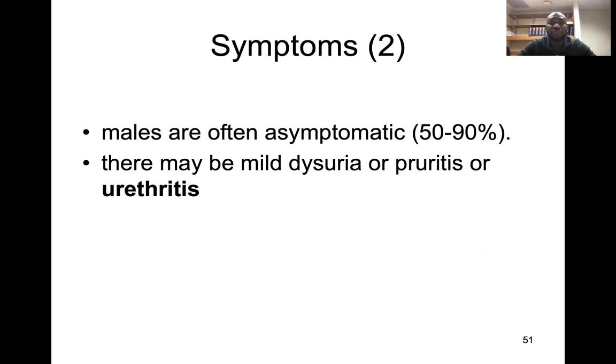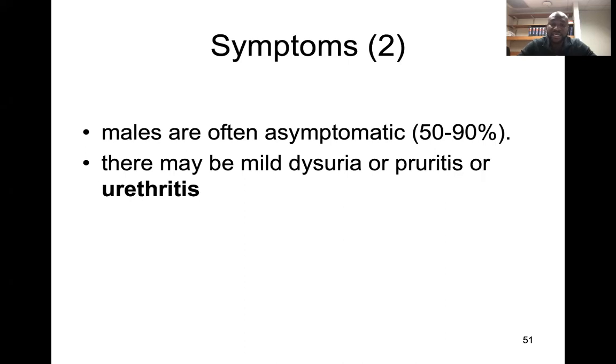Males are usually often asymptomatic, but they may cause mild dysuria, balanitis, or even urethritis. As mentioned, it can complicate to infections in the prostate.